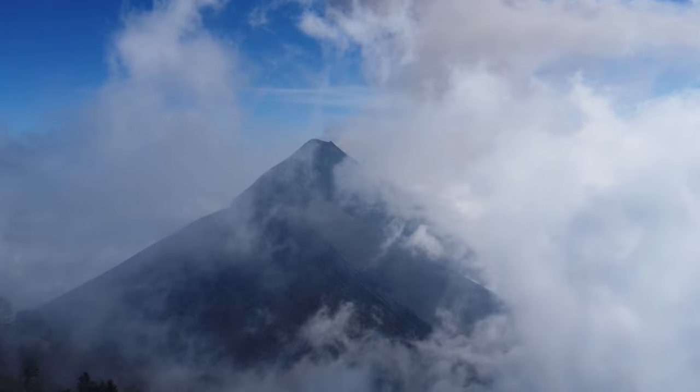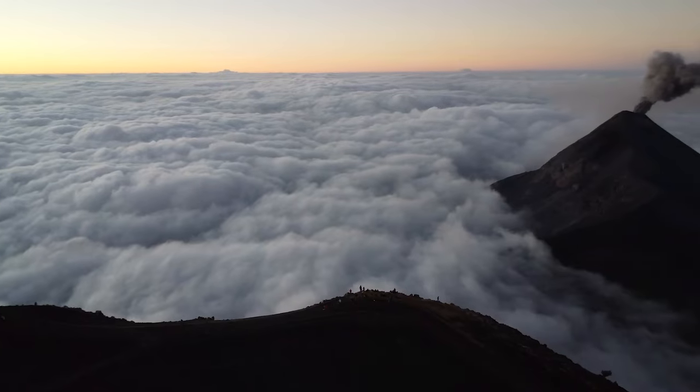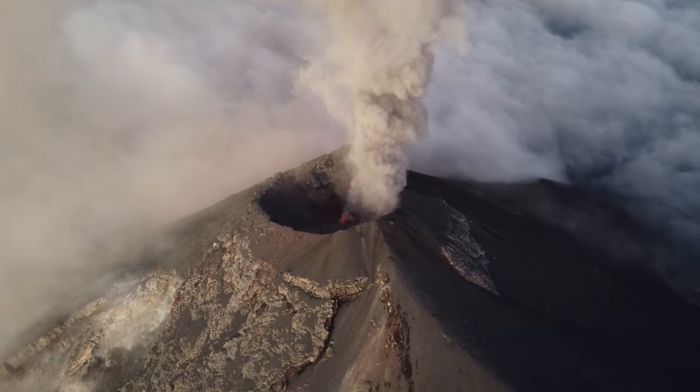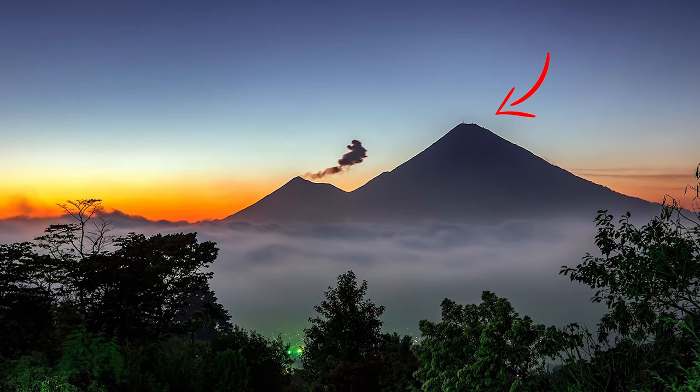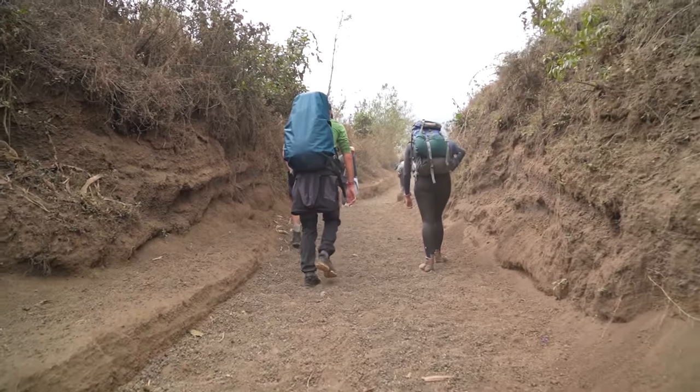Hey, what's up guys! Today we are doing something very hard — we are going to hike Volcano Acatenango. We've got our stick, our big backpack, and we are going to hike the volcano to get a great view over the other volcano, Fuego. Let's hope the weather is good. It's a little bit cloudy, and if it stays cloudy, we're doing all this for nothing.